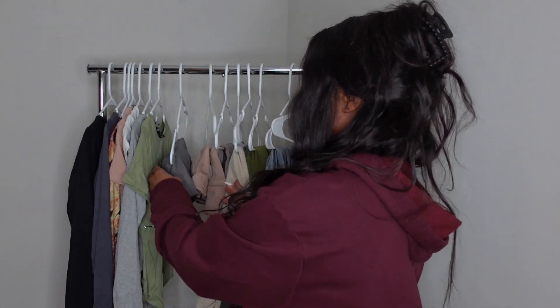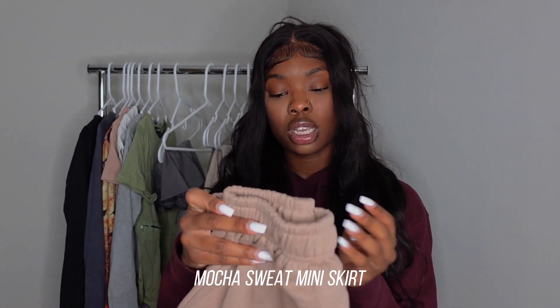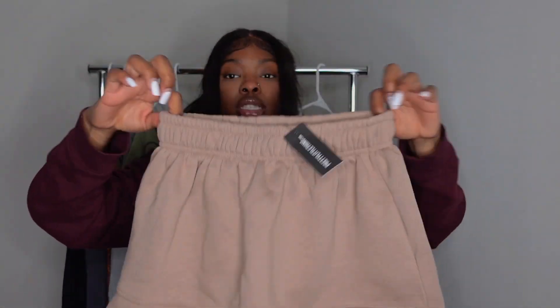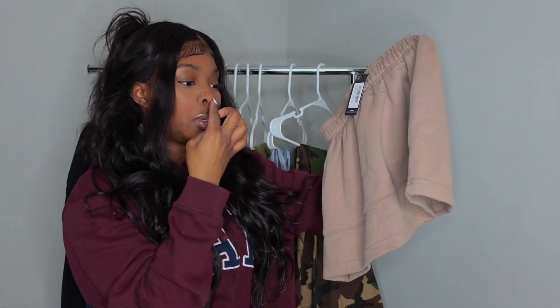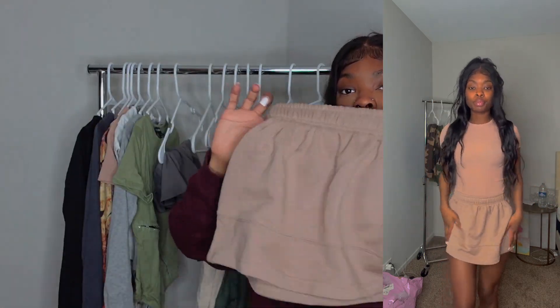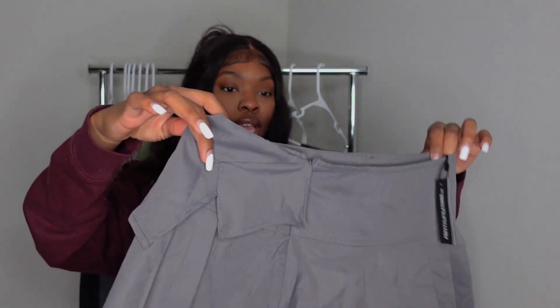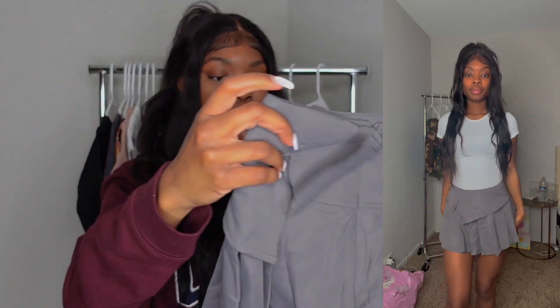Alright, let's get into bottoms — starting with skirts. The first skirt is this mocha sweat mini skirt with a little detail along the bottom and ruching. I love sweat skirts — they're gonna be so cute for summer with my Dunks. Next is the charcoal fold-over waist skater skirt. It's kind of giving schoolgirl skirt vibes — gray, pleated, and really short. I didn't expect it to be that small.